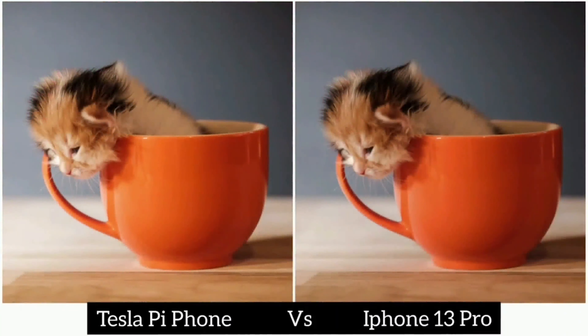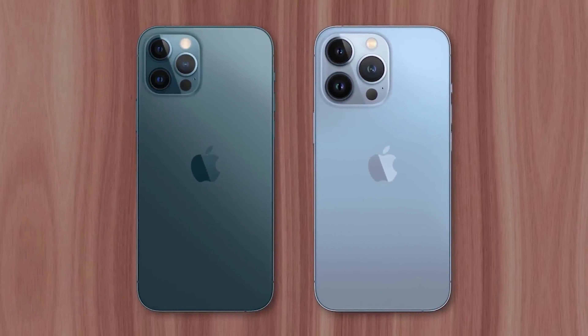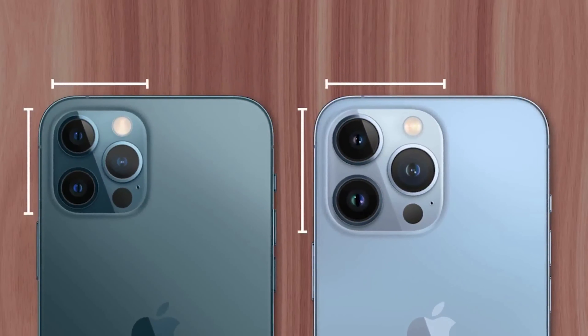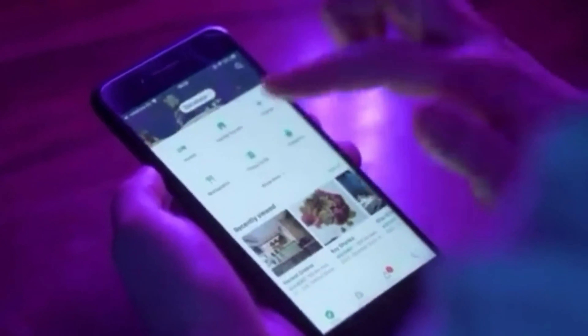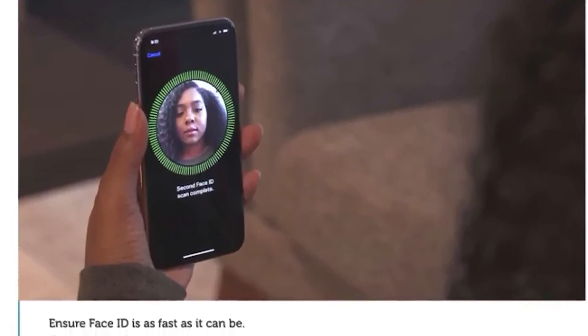Number one: Camera. According to speculations, the camera systems of Apple and Tesla are very similar. The most recent iPhone 13 Pro features three lenses on the rear — the phone shoots fantastic shots, even photos with a wide lens. The Tesla Model Pi, according to reports, has four lenses. We think that more could have been done with the Model Pi phone.